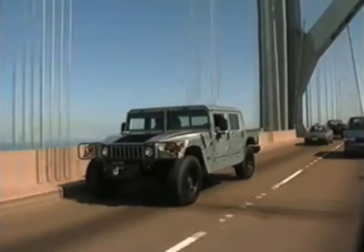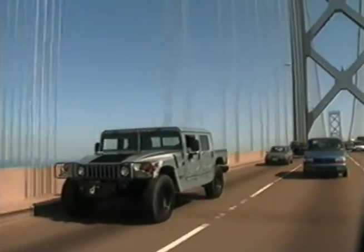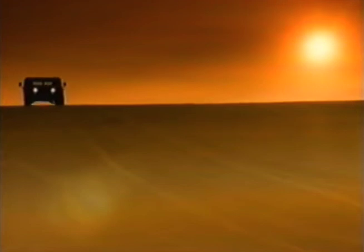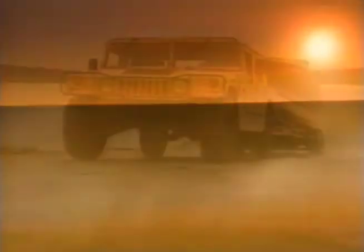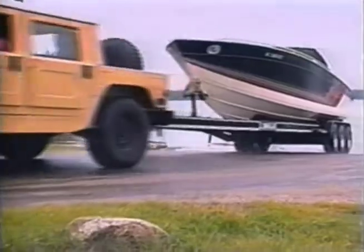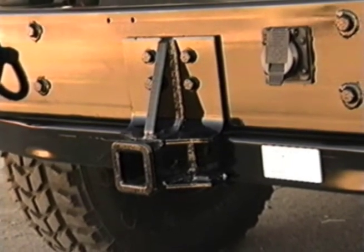And whether your vista is filled with pine trees, cacti, or skyscrapers, an optional premium Monsoon audio system specifically optimized for Hummer will provide the appropriate background music without any unwanted resonances. For those times when you feel the desire to bring along a toy or two, Hummer can be equipped with a towing package designed to pull nearly 9,000 pounds.